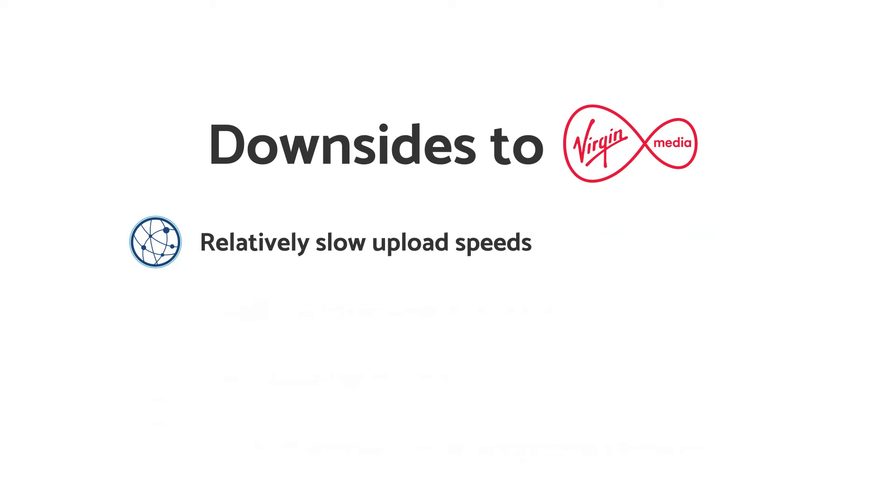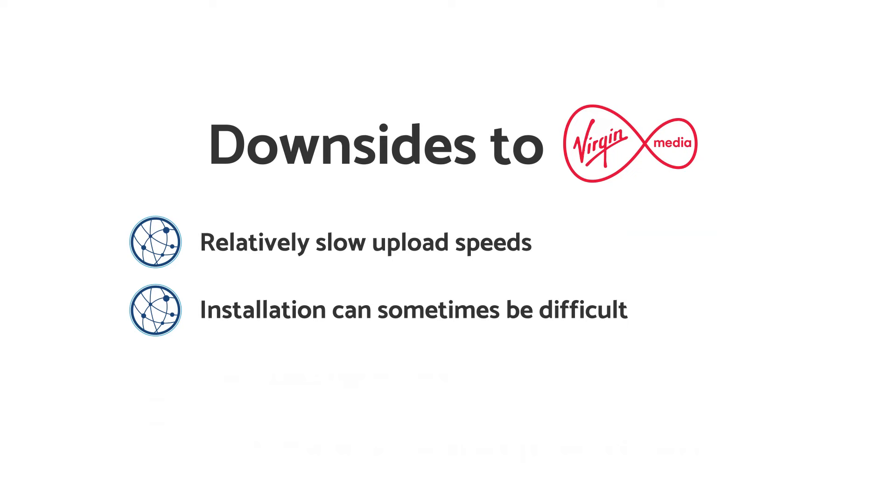Another tricky thing about Virgin Media is it can be a bit more difficult to switch to them compared to the likes of BT or Sky. Because Virgin Media has their own independent broadband network, they'll need to send an engineer out to your address to get you set up, unless you've used them before. This can sometimes be a bit of a hassle. Some customers have had trouble getting an appointment completed, and Virgin Media also sometimes charges a missed appointment fee if you're not there at the right time. This practice is quite common among broadband providers, but some Virgin Media customers have had problems with this, which leads us on to our next problem with Virgin Media: their customer service.